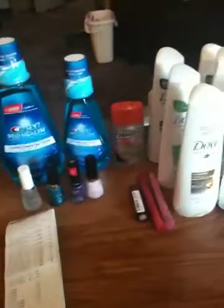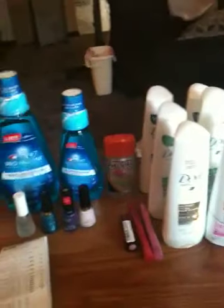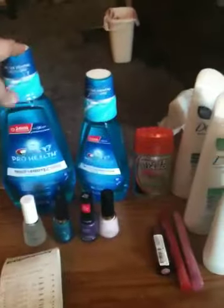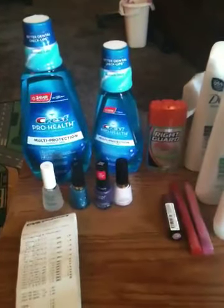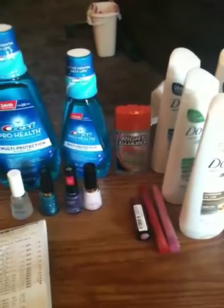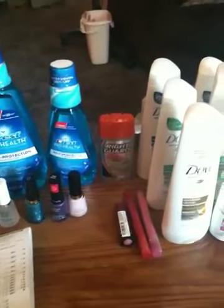If you can add that up, that's $32. So I spent $39.88 on my debit, but I got back $32 in ECBs, making everything on the table $7.88, which is a great deal considering the mouthwash alone goes for $6.50, or the Doves normally go for about $4.99 to $5.99 depending on what flavor you get.